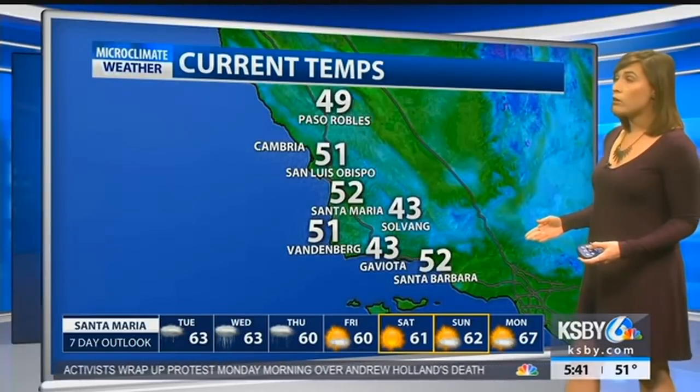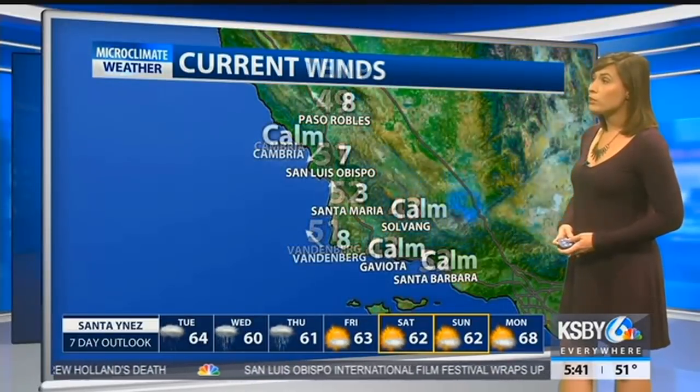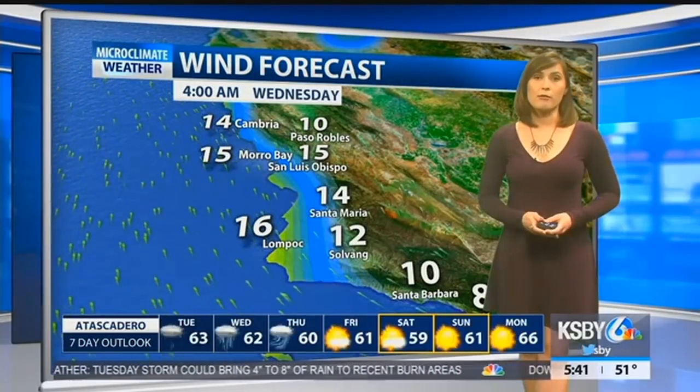Our current temperatures outside right now are a little bit on the warmer side for this time of day. We're looking at high 40s in most areas, low 50s, and 43 there in Solvang. Our winds are calm, but we can expect them to pick up just a little bit as we head into this evening and early tomorrow morning, staying within that 10 to 15 mile per hour range.